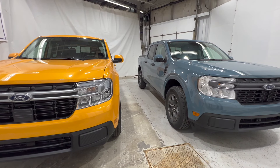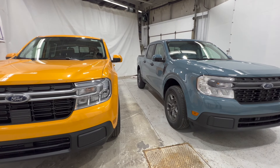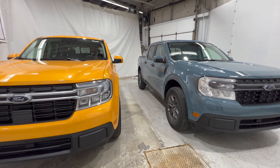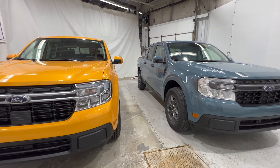So that pretty much sums up this video. I just wanted to do a quick walk around of both Mavericks — the XLT versus the Lariat. If you're interested in getting a Maverick like these two, feel free to give us a call or visit mcpheeford.com. Thanks for watching, we'll see you next video.